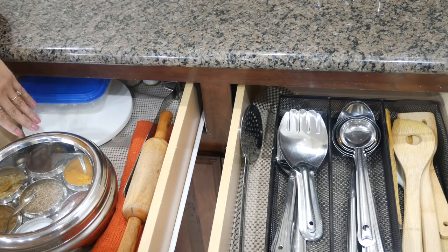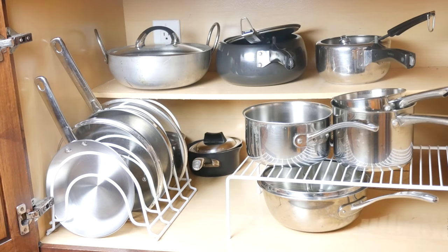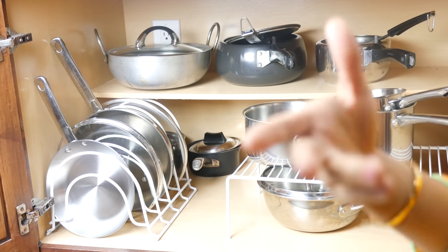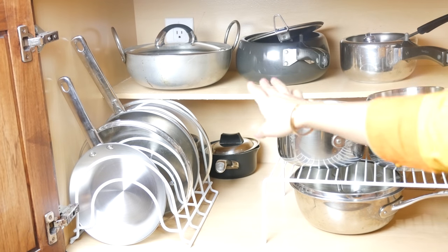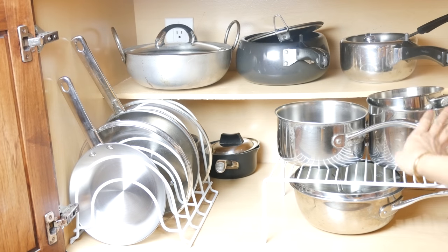The next drawer has large spoons, wooden spoons, turners, things like that. The cabinets under these drawers are where I keep my everyday pots and pans for quick access. I've used pan organizers to keep my everyday pans in order and a shelf organizer for organizing my chai pans and stuff.